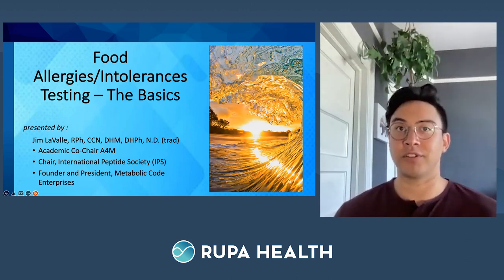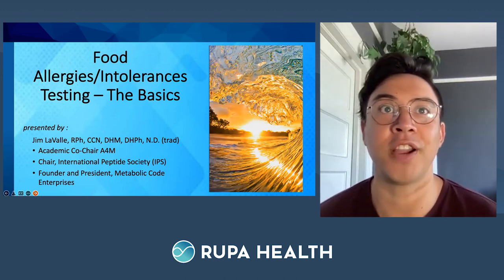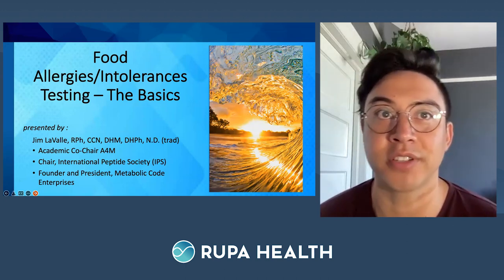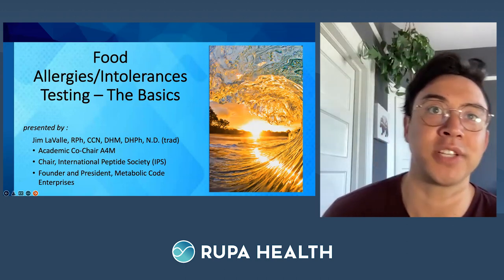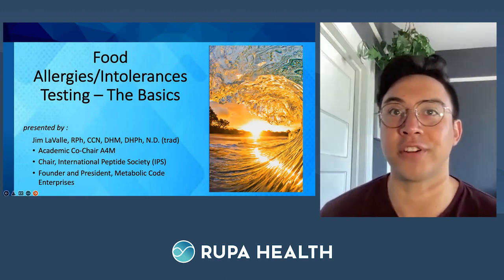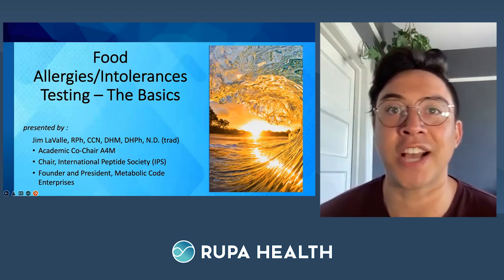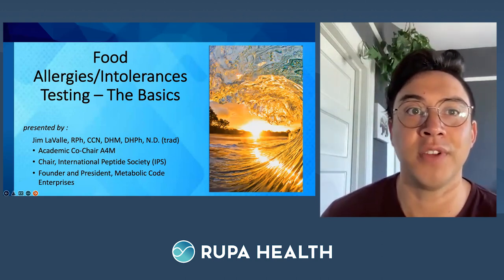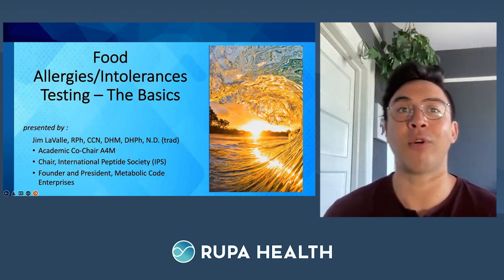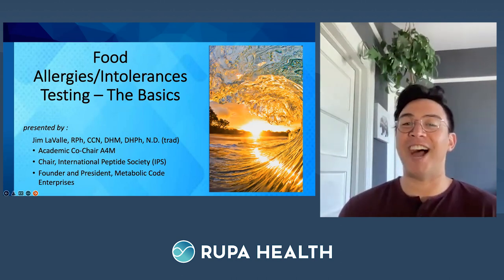Dr. James Lavelle is an internationally recognized clinical pharmacist, author, and board-certified clinical nutritionist with over 35 years of clinical experience. Lavelle is best known for his expertise in performance health and integrative care, personally seeing thousands of clients. He's the founder of Metabolic Code Enterprises, was voted National Clinician of the Year in 2012 by the Natural Products Association, and Educator of the Year in 2017 for A4M. Thank you so much for joining us — I'd like to pass it over to you.